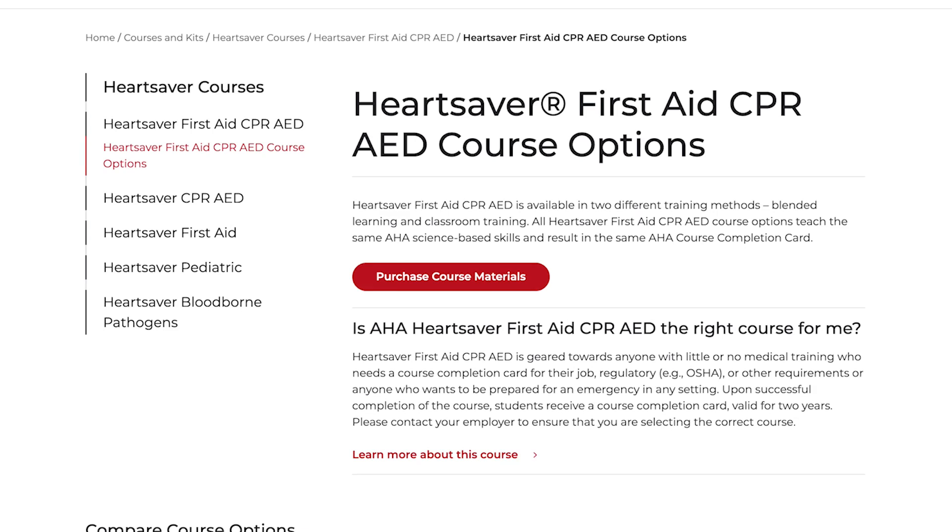Topping the beginners category is the American Heart Association HeartSaver First Aid CPR and AED course. It's a highly versatile course covering what happens if somebody goes into cardiac arrest, teaches you how to use an automated external defibrillator, and covers basic first aid. I am an instructor for this and have been teaching it for a while. CPR cannot be understated — in nine years as a paramedic, I've never had somebody survive cardiac arrest without bystander CPR performed on them first.